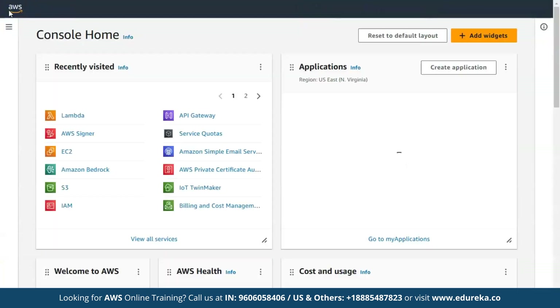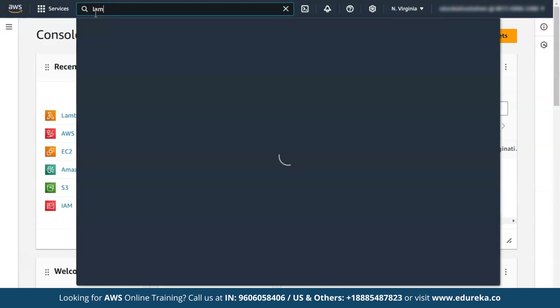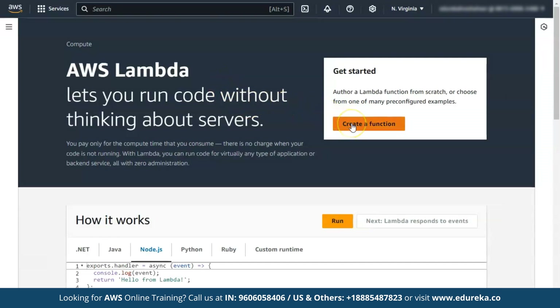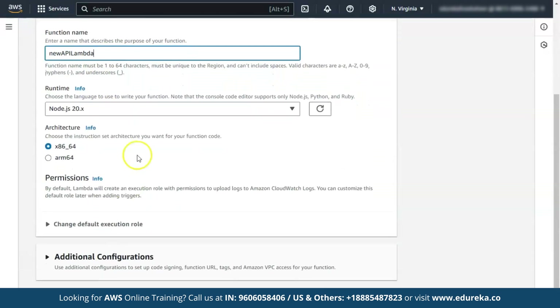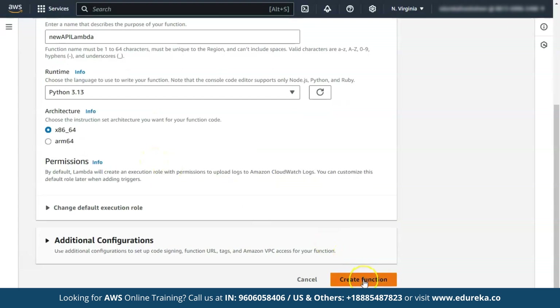As you can see on the AWS platform, let's start with the first step — creating a Lambda function. This function will act as our API backend. Let's go to AWS Lambda service and click on 'Create function' and name it 'new-API-Lambda'. We have the runtime as Node.js — let's change the runtime to Python. Now let's click on 'Create function'.